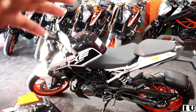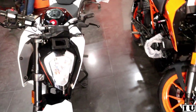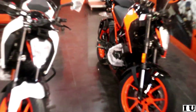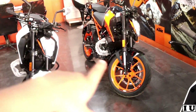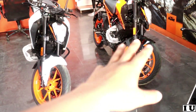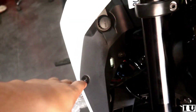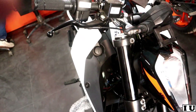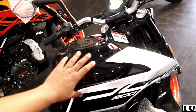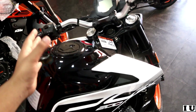The old Duke 200 looked one way, but now it looks completely different — it looks amazing. The graphics are completely different. Previously it was a full orange color, but now it is black and white, so the dual color combination is much better.